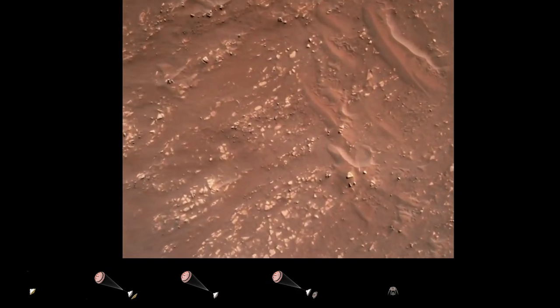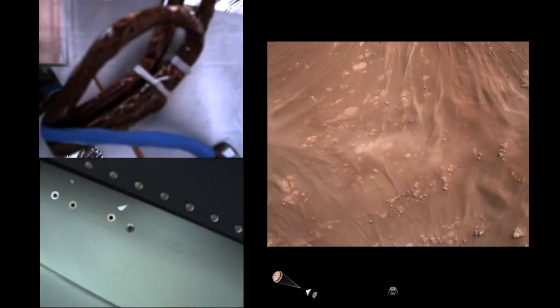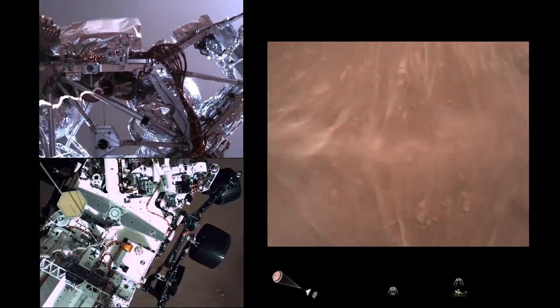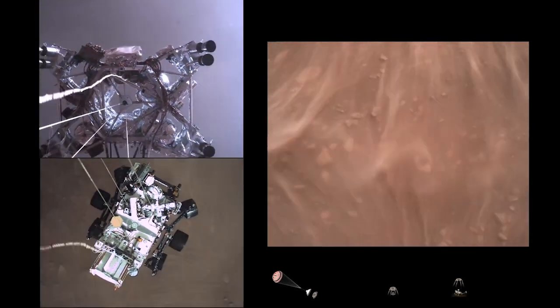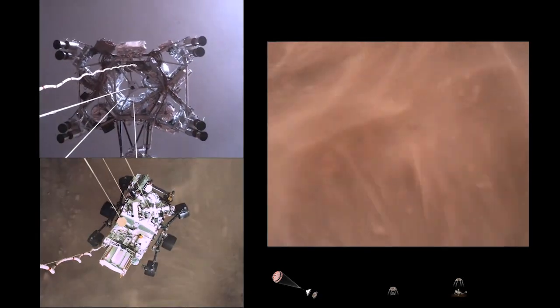We have started our constant velocity accordion, which means we are conducting the Sky Crane maneuver. Sky Crane maneuver has started. About 20 meters off the surface.